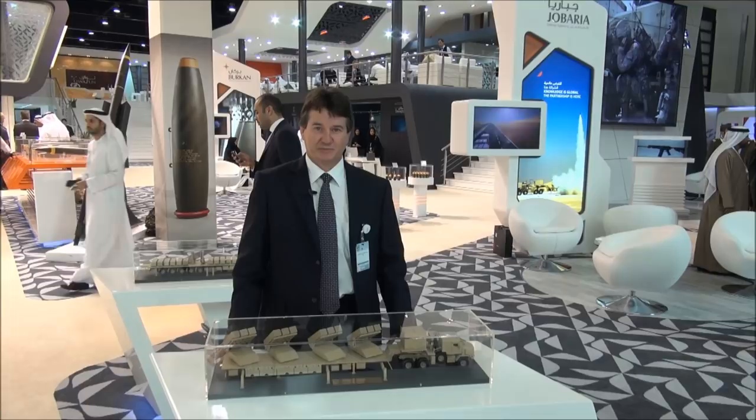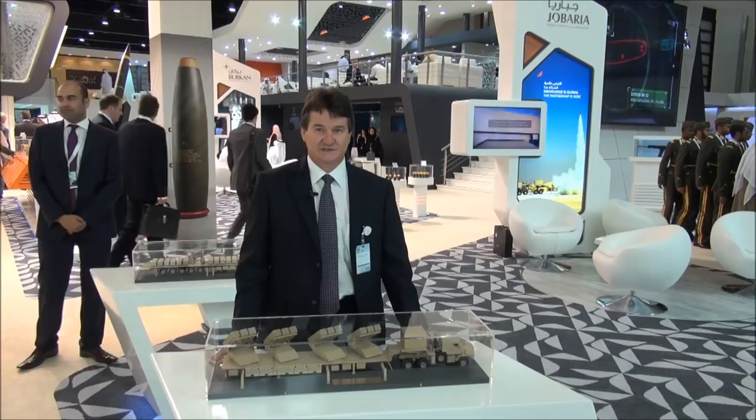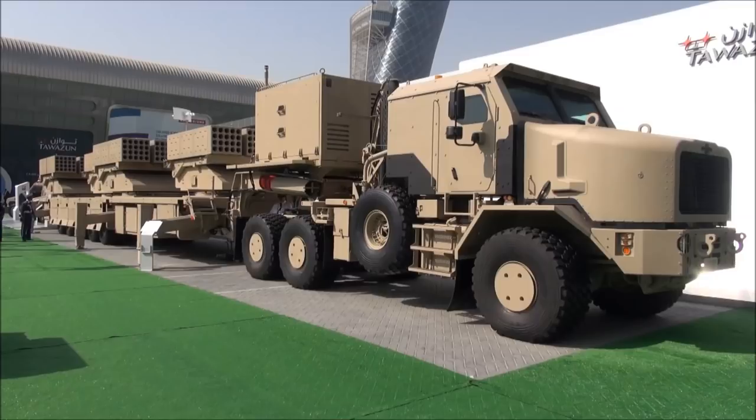Our company is Jubaria Defense Systems. The company is 60% owned by Tawazun and 40% by the Al-Jaber group. The company is responsible for the Jubaria Defense System, which we have designed and started with the design around five years ago.